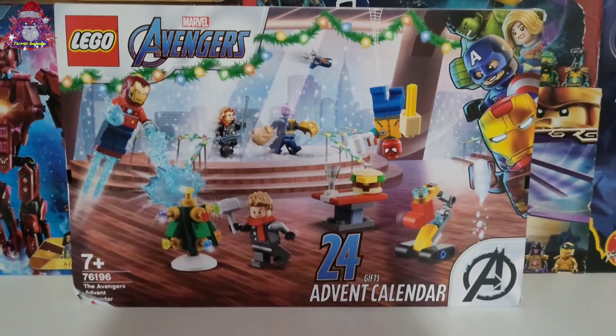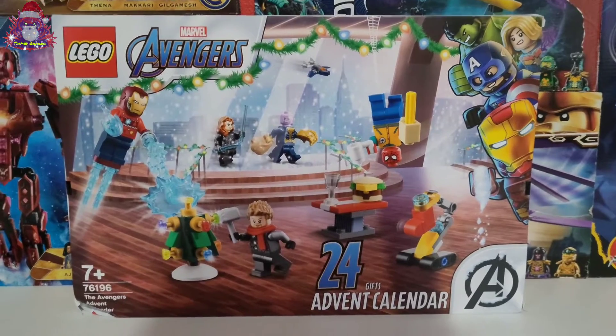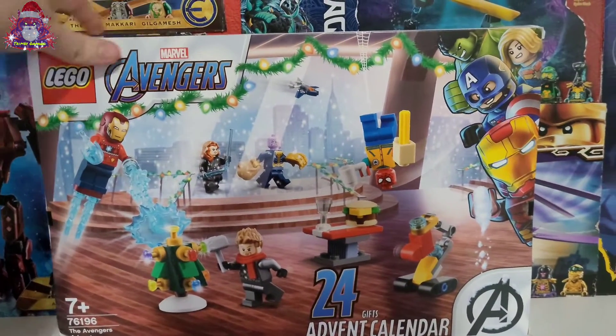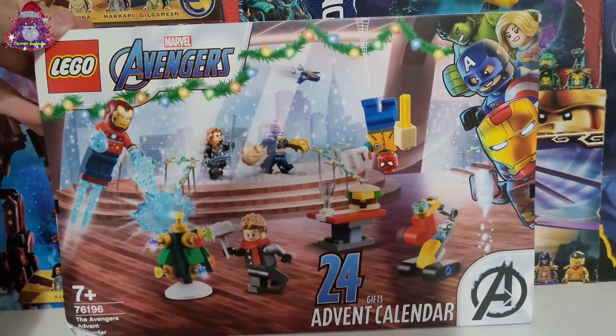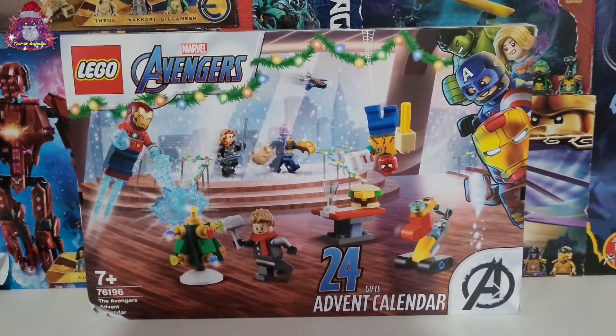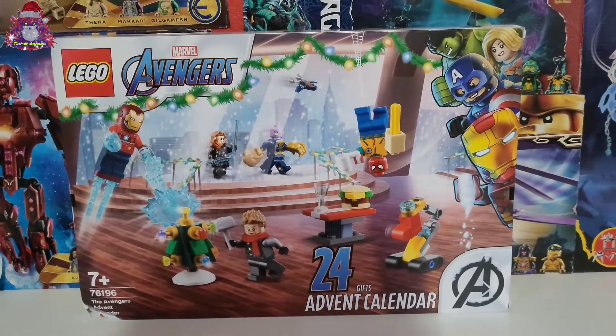Hello everyone, happy December 1st! I got this recently for my birthday — the Lego Avengers Advent Calendar — and just decided to show off each door getting opened. Because, why not?